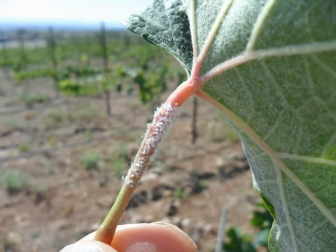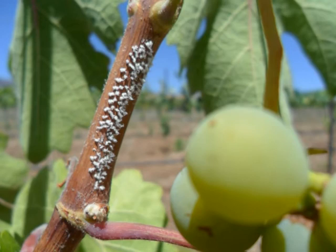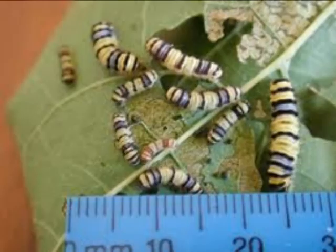These pictures are of the petioles taken from a Negro Amaro vineyard. I thought this was a fungal issue, but it turns out these are eggs from a cicada-like insect that lives underground. It is in the Cicidae family and is not known to cause much problems in the grapes, but it is very distinct and noticeable in the vineyard.